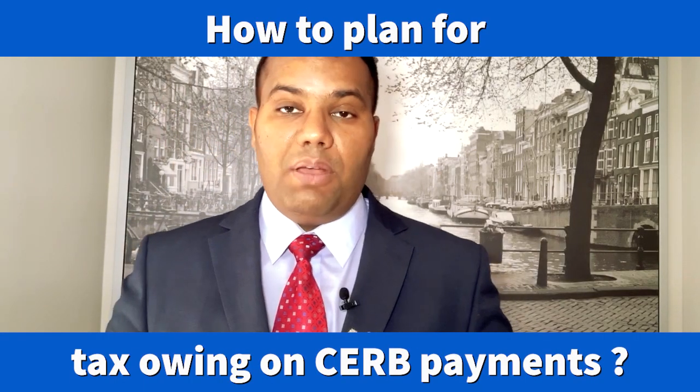Hi everyone, I'm Amandeep from Cloudiverse CPS. I hope that you and your family are safe during this difficult time of COVID.